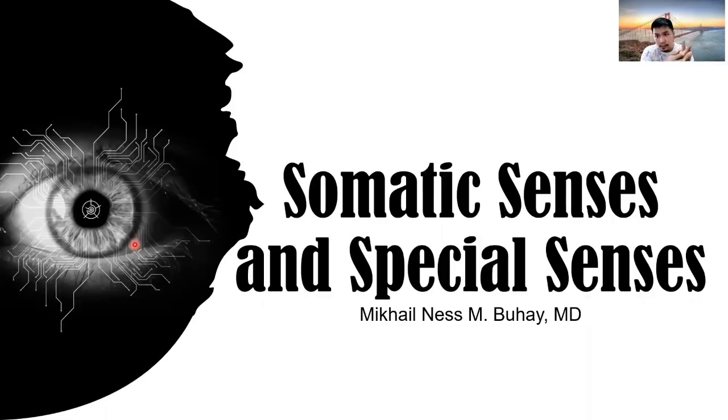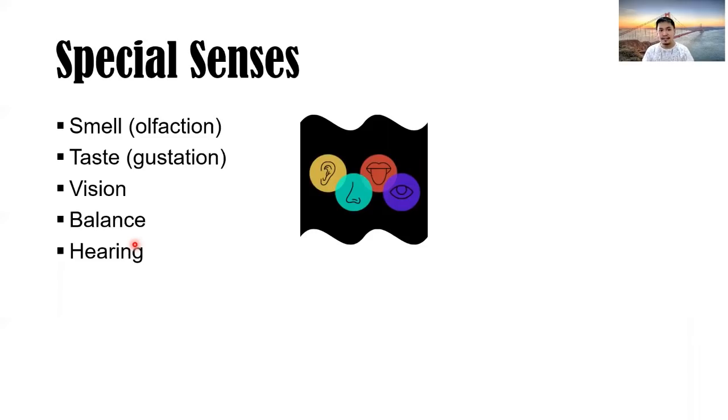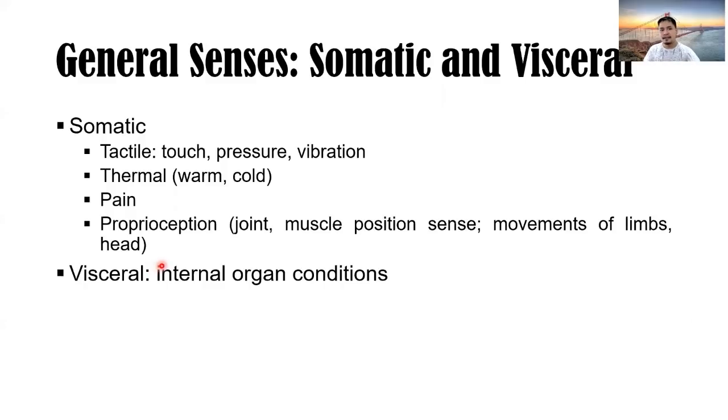We're done with the autonomic nervous system. We can proceed with somatic senses and special senses. Special senses include olfaction (sense of smell), gustation (sense of taste), vision, balance, and hearing.